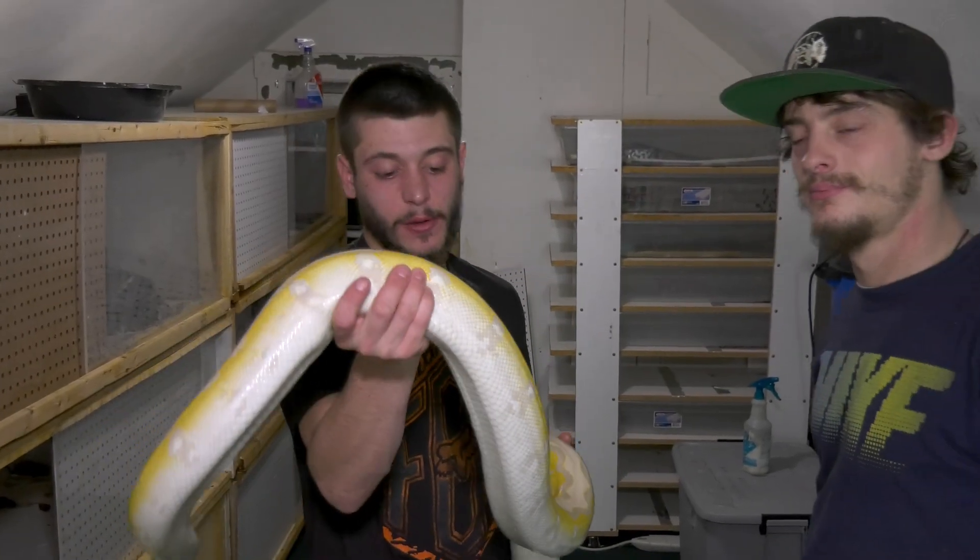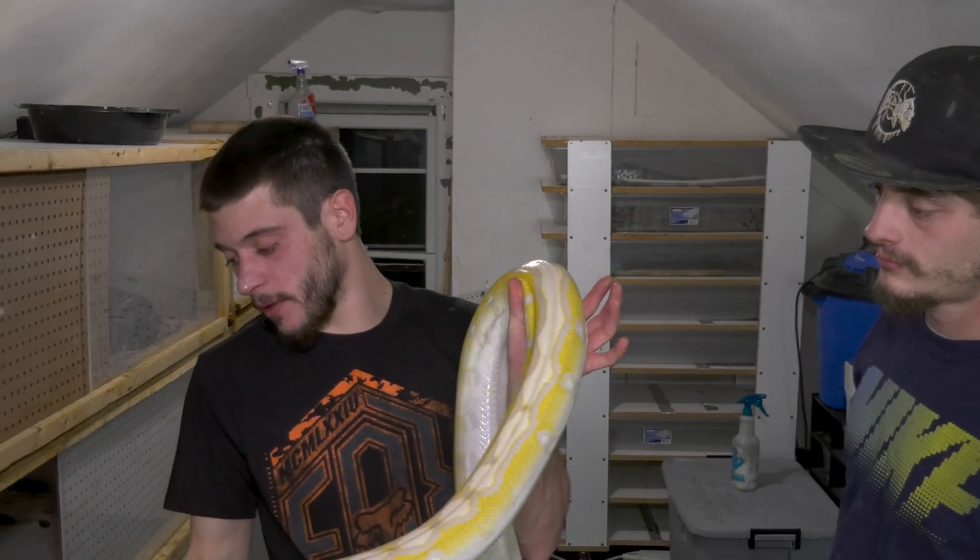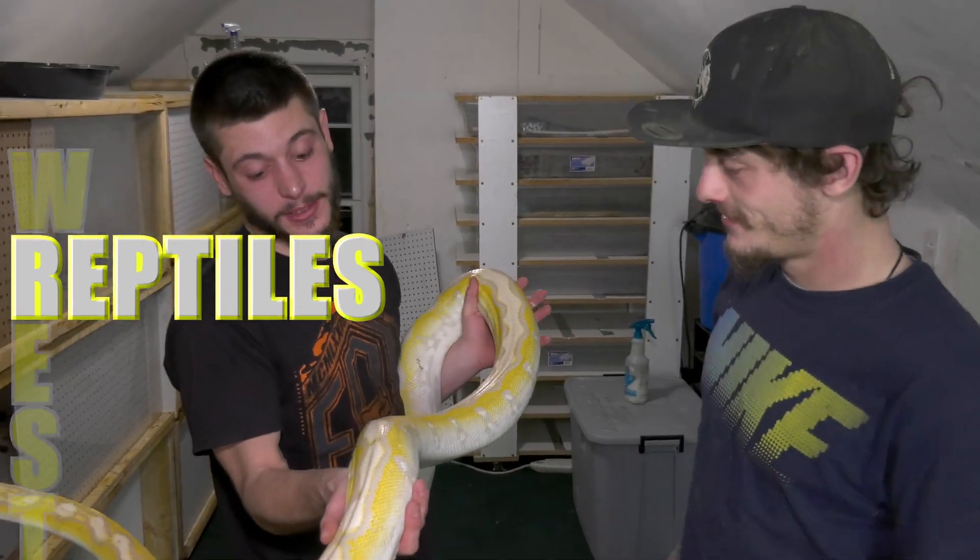What's up guys, today we're going to talk about genetics a little bit. I said in some of the videos we get down to the nitty gritty about them, if you guys forgot. I'm Joe, I'm Chase, and this is Wrestling Reptiles.